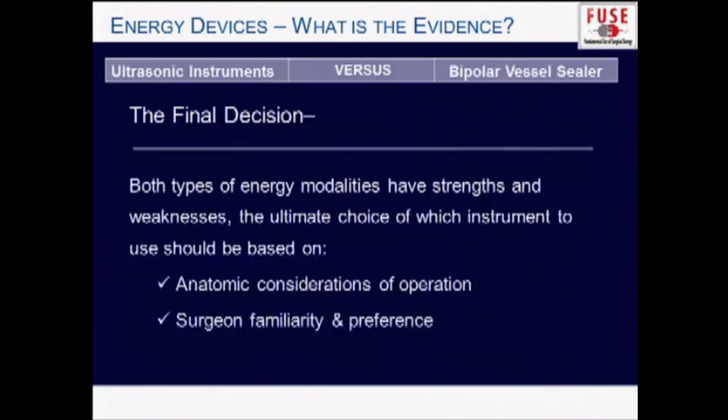In the final decision, there are pros and cons to each energy modality. Consider the anatomy of your operation — what size blood vessels are involved — and which energy modality and hand pieces you're most familiar with. With that, I'd like to thank the FUSE group for the privilege of presenting.